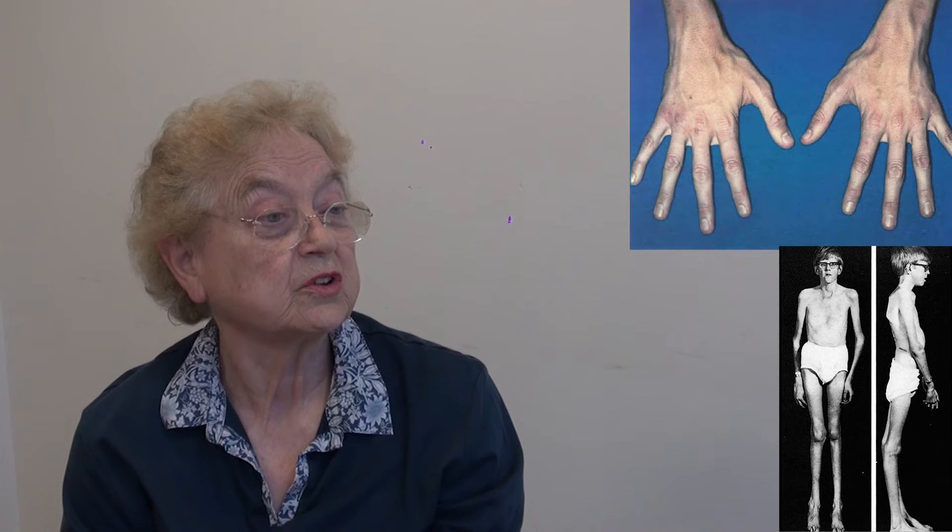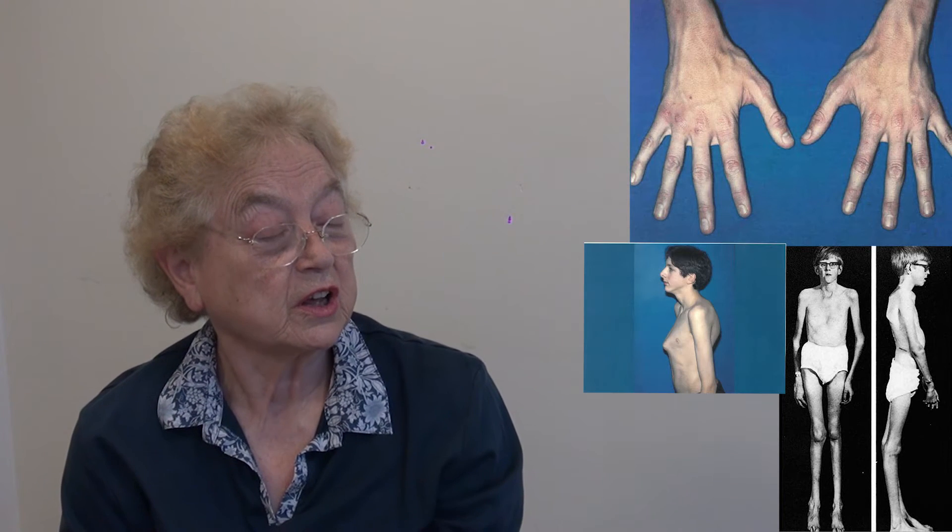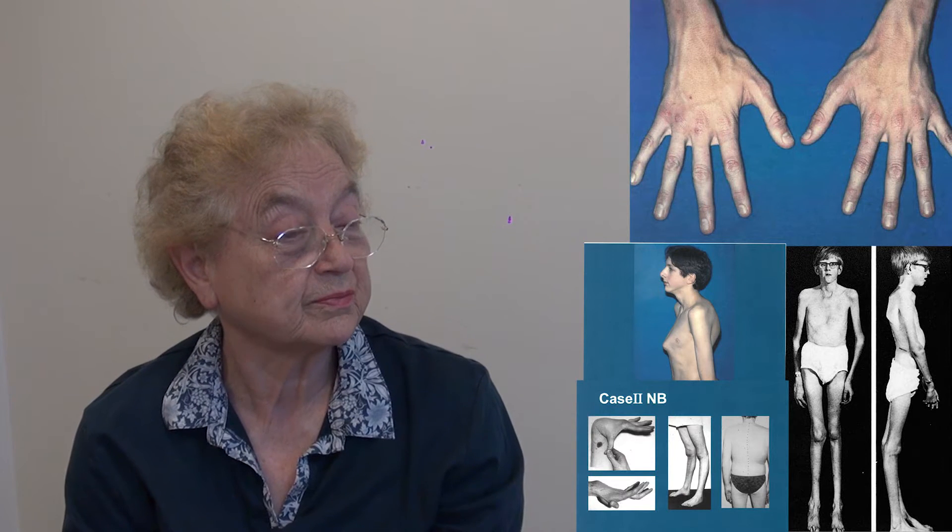Signs that we look for are tall, slim body build, long fingers, protruding chest, loose joints, and 70% of patients have scoliosis of some degree. Some children have it severely and require surgery to straighten the back using metal rods.